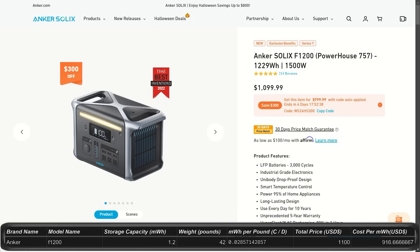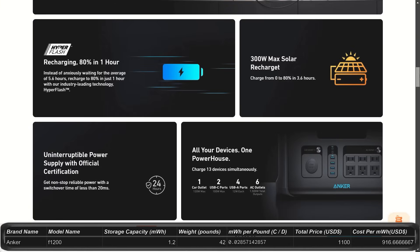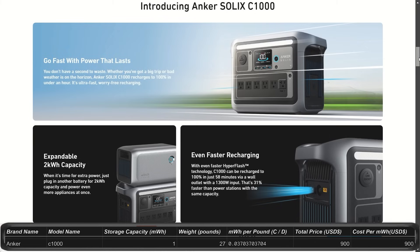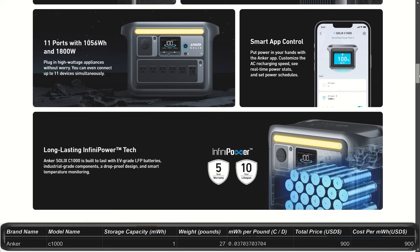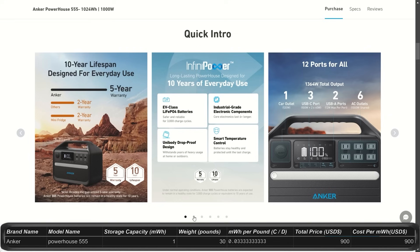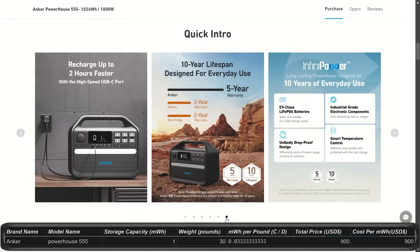Next up is the Solex F1200 — a step down with 1.2 kilowatt-hours, 1,500-watt output, and a price of $1,100. Next is the Solex C1000, priced at $900 with 1 kilowatt-hour and 1,800-watt output, making it a bit more powerful than the F1200 even though it costs less, though it is smaller in storage capacity. The Powerhouse 555 is also 1 kilowatt-hour but only 1,000-watt output, also priced at $900.